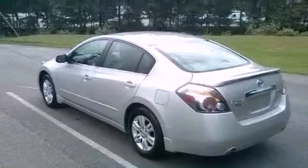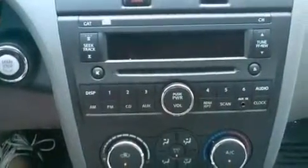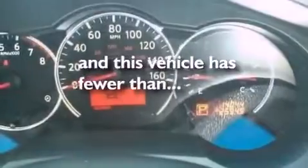Additional features include an anti-lock braking system, a passenger side airbag, air conditioning, and this vehicle has less than 15,000 miles.